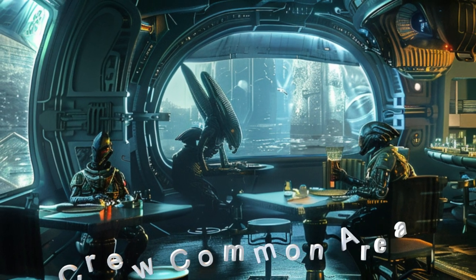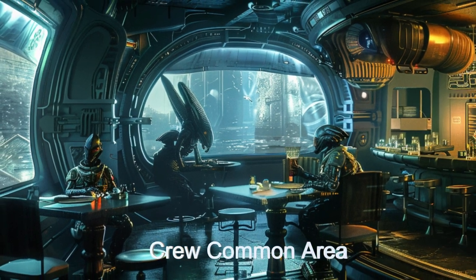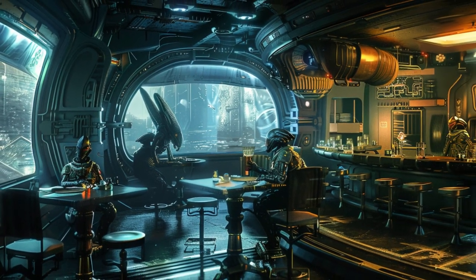This alien ship is equipped to delve into the depths of the cosmos, unraveling its mysteries one discovery at a time.